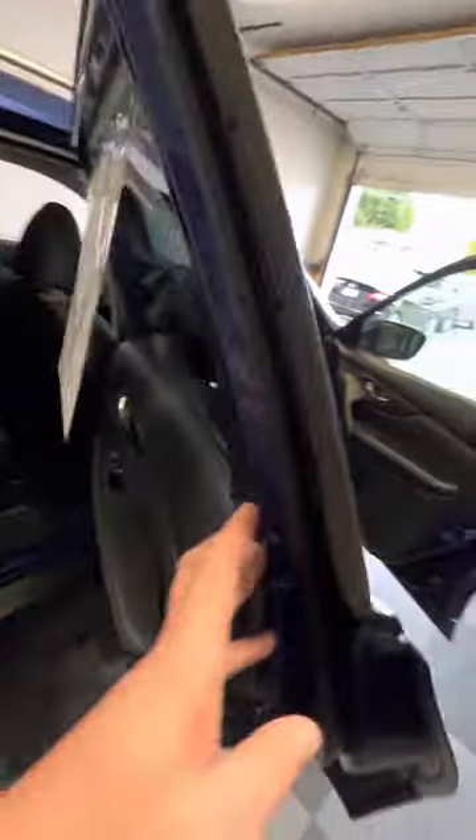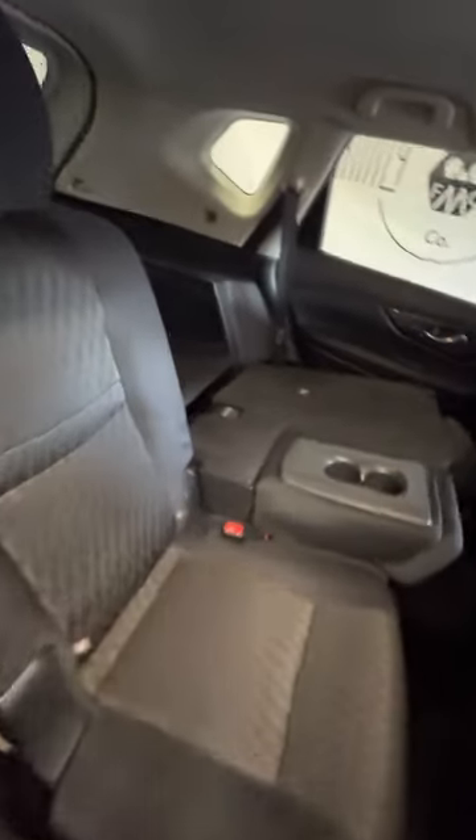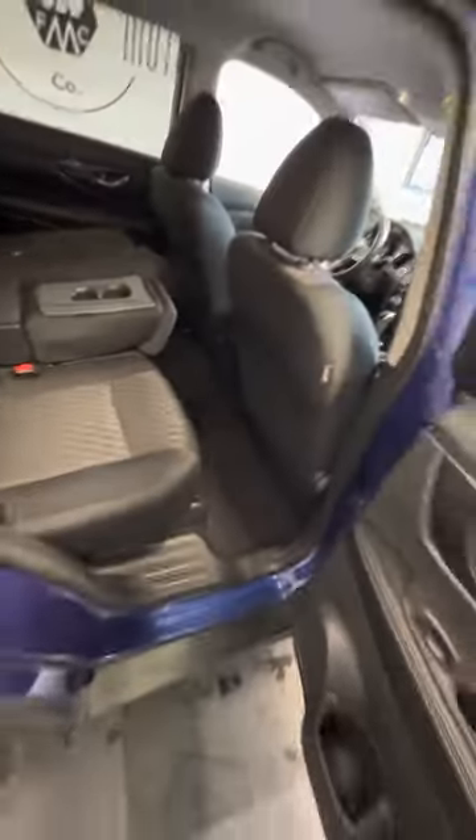Let's go through the interior features here. One of the seats is already folded down, so you can see that it creates a flat surface when you fold the seats down. I'm going to go around the other side and put that other seat forward.